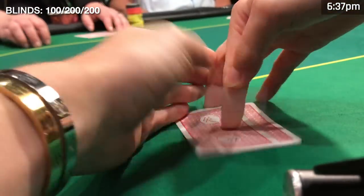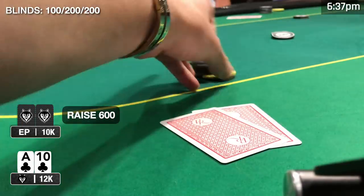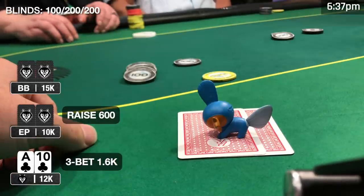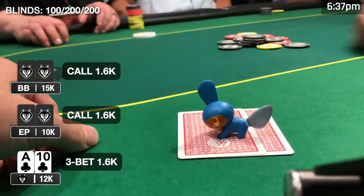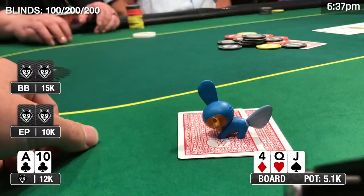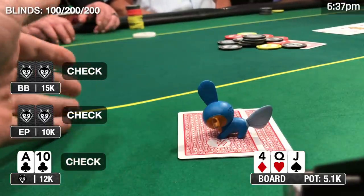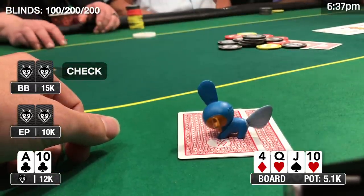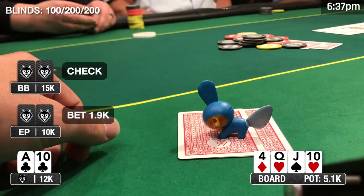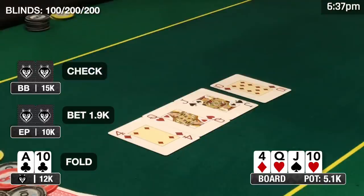First hand of the night I looked down at ace-ten of clubs from the low jack. I have 12k in my stack and the big blind is 200 — around 60 big blinds. The player to my right opens to 600; I three-bet to 1600. The big blind and early position both call, and we go three ways to a flop of queen-jack-four. Not a great board for ace-ten, though we have the gutshot to broadway. The action checks to me and I check behind, hoping to peel a king on the turn, which doesn't come — it's the ten of hearts. The big blind checks, early position bets 1900, and I fold even though I made a pair, since I only win with an ace or king on the river.